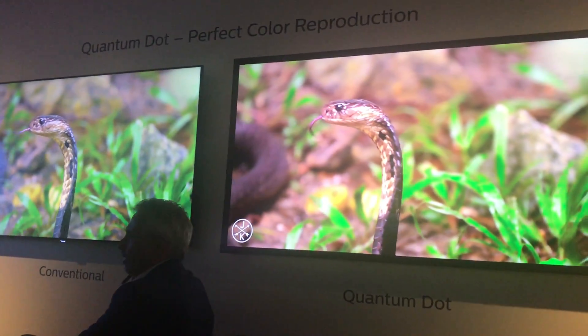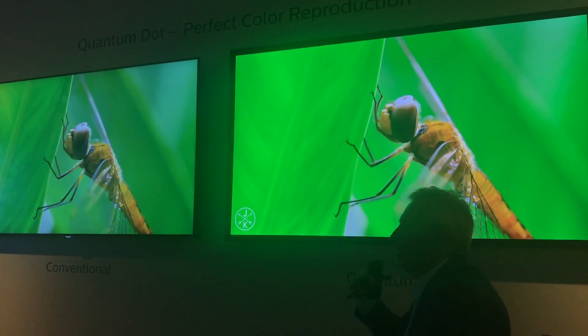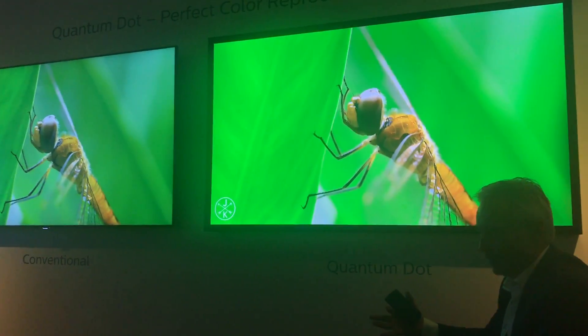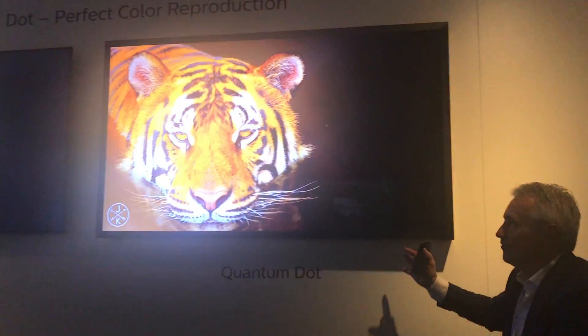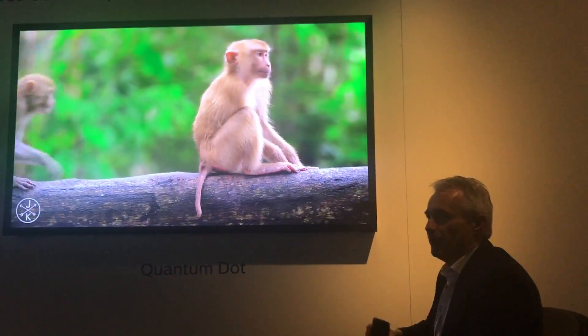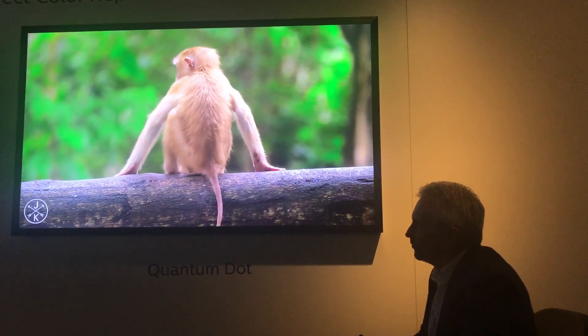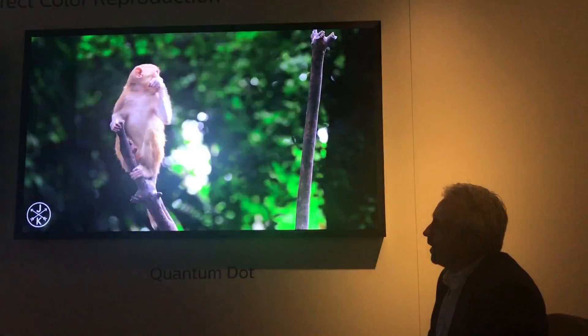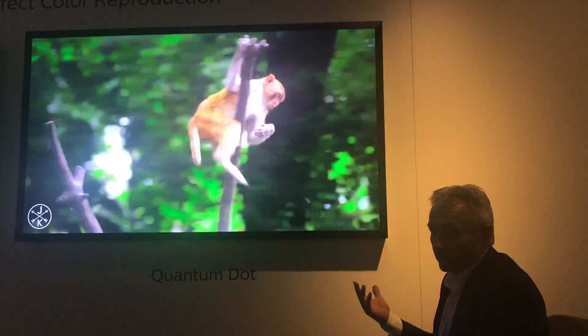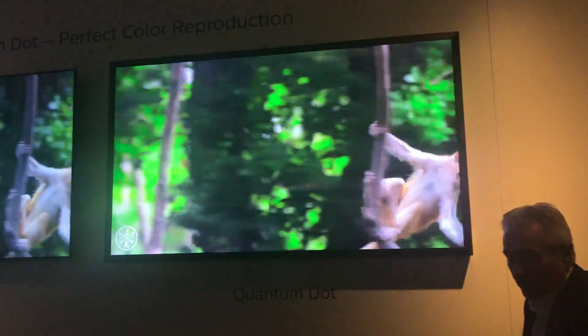Currently in the market, it's a normal color panel with 17-bit color processing with 700 nit full light. This TV will be one of our premium models in the second half of the year. It's with a quantum dot film and will be a 1000 nit light.